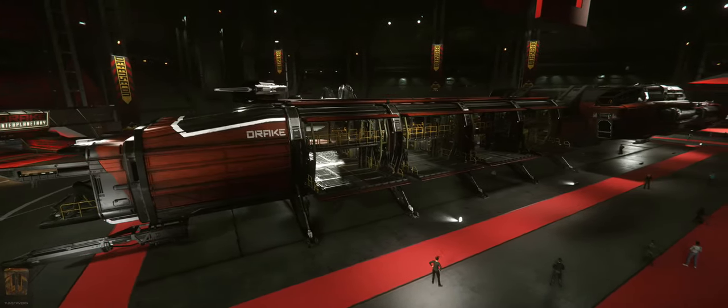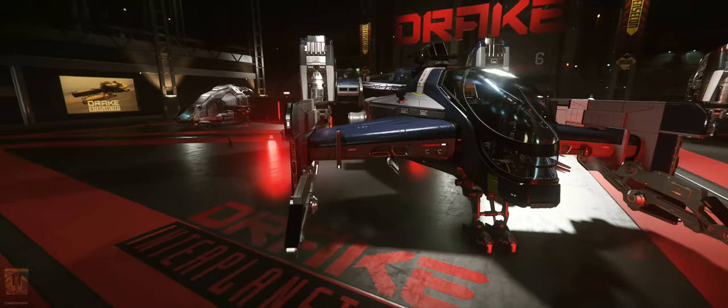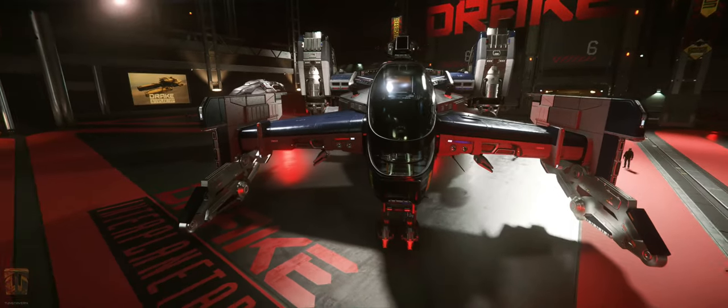modularity and versatility — a true fan favorite. The Cutlass Blue is the ship of choice for patrol divisions thanks to its missiles, quantum dampener and holding cells over the standard Cutlass Black model.